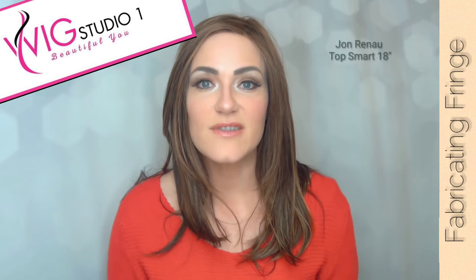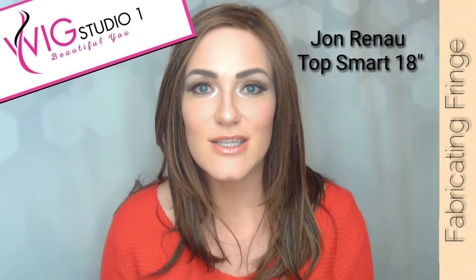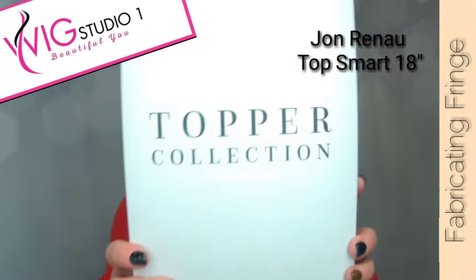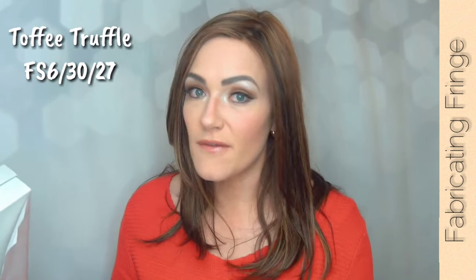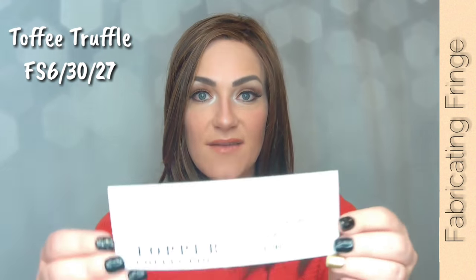Hey everyone, welcome back to my channel. What do you think about this topper? I'm sure you guys saw in the title that this is the beautiful new Top Smart by Jon Renau. I'm sharing this for Wig Studio One today, and I'm super excited because this is Jon Renau's first lace front topper. This topper is in the color Toffee Truffle, also known as FS6 3027.